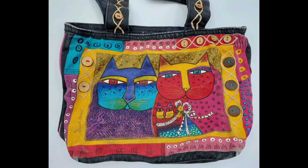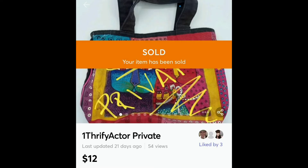Laurel Burch again — this time the cat bag. I had this one for a while and used it for yarn. I loved the buttons on it. It had some damage on the bottom, and it sold locally for $12.